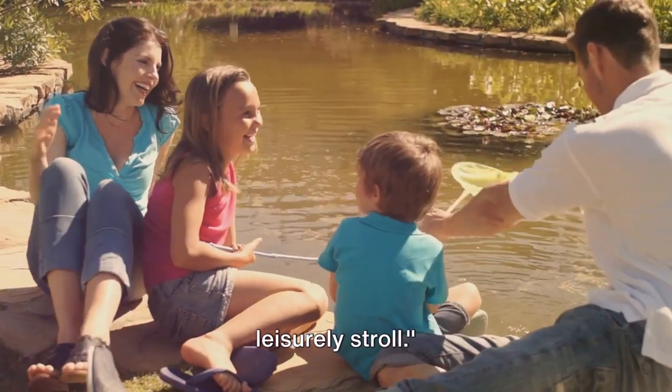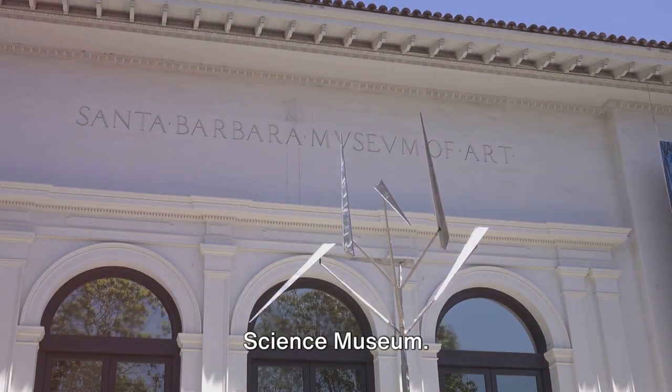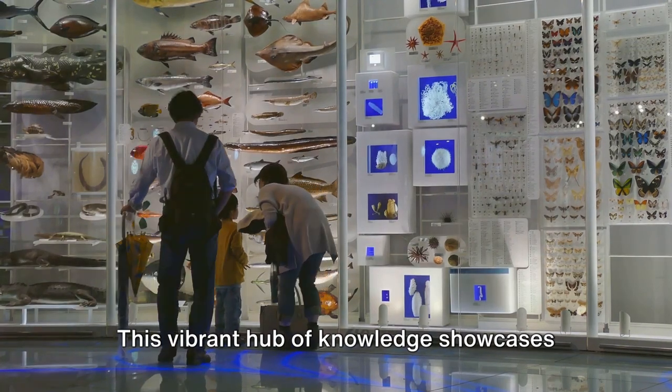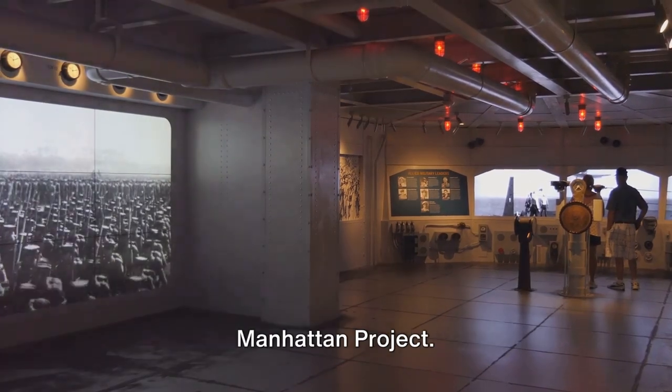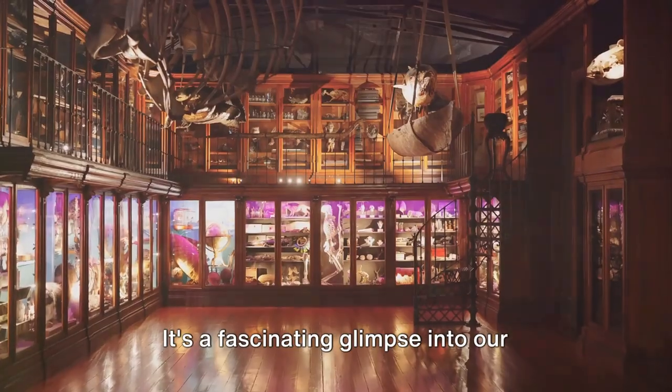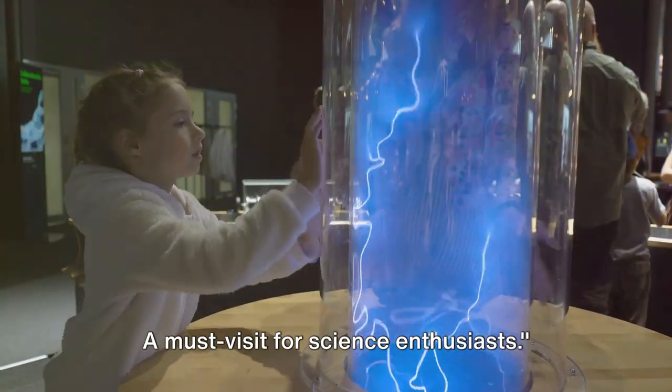Coming in at number 4 is the Bradbury Science Museum. This vibrant hub of knowledge showcases the history of nuclear science, with engaging exhibits that delve into the Manhattan Project. It's a fascinating glimpse into our scientific past — a must-visit for science enthusiasts.